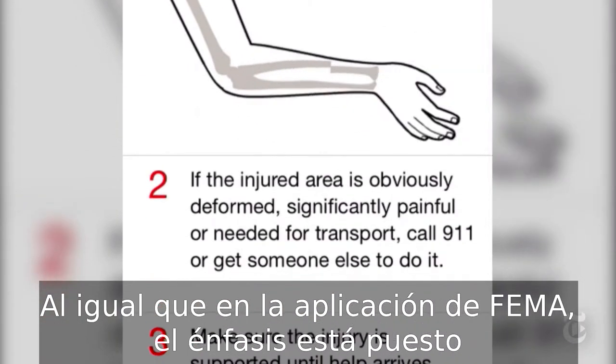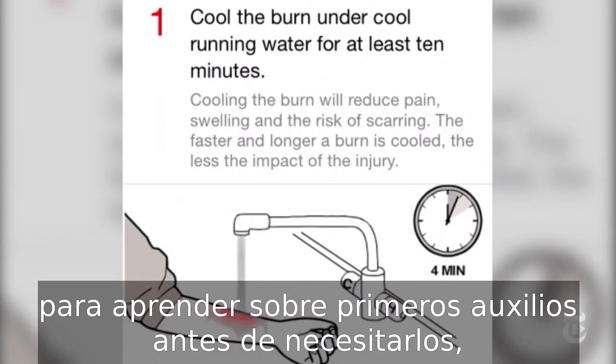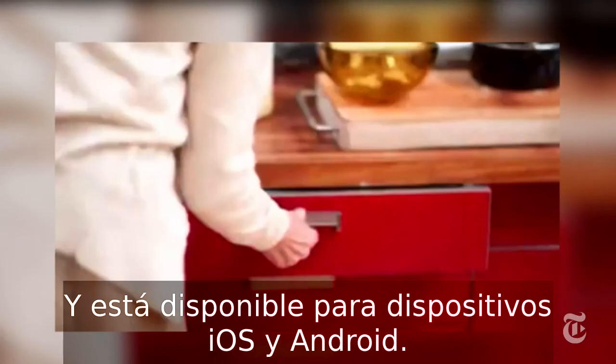Like the FEMA app, the emphasis here is on clear, easy-to-understand instructions. But while this app is designed mainly as an educational one, to learn about first aid ahead of time, it can definitely work in a disaster scenario. And it's available for both iOS and Android devices.